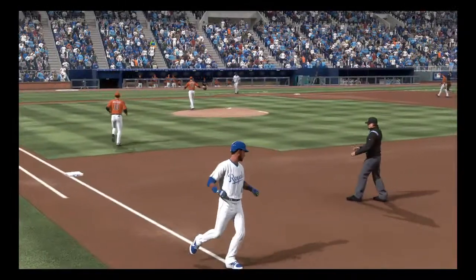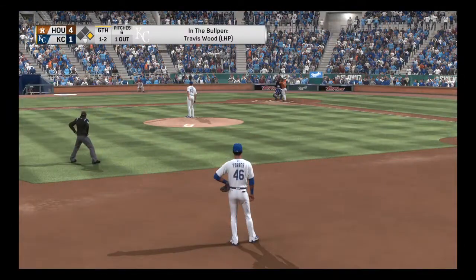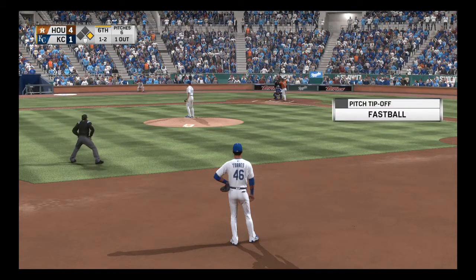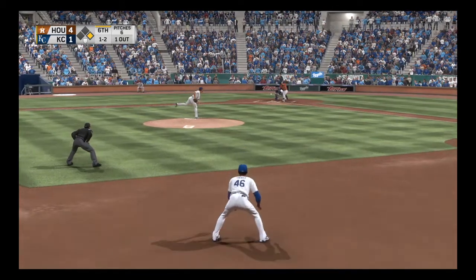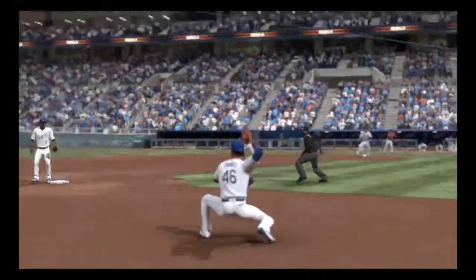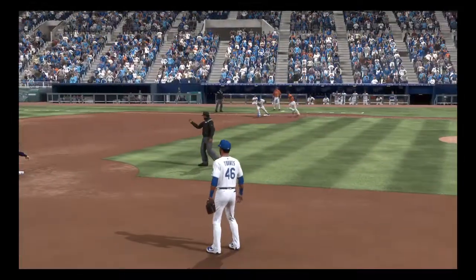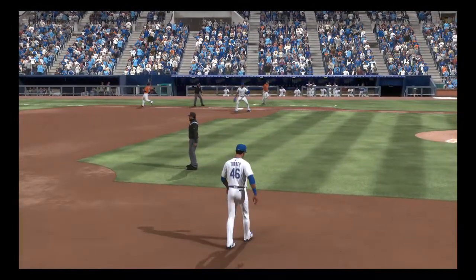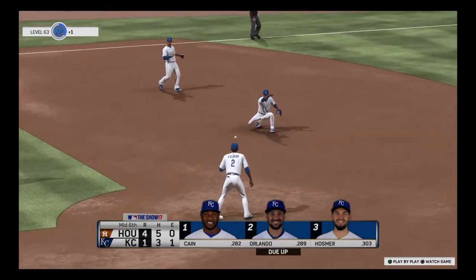Royals go down 1-2-3. Ready for another chance — Yulieski Gurriel comes into this at-bat 0 for 1 in the ballgame. Minor ready with a 1-2 — on the ground to short, Escobar on to Osmer, a double play, and the inning is over. Nothing doing there for Houston but they lead it 4 to 1.